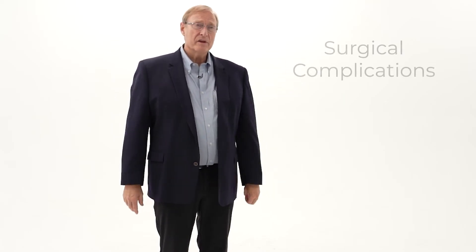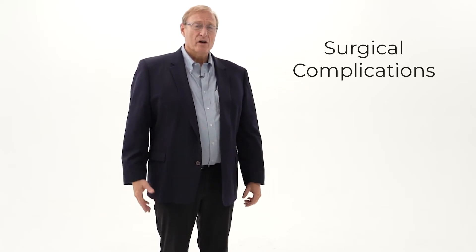Now I've got a really unpopular subject, and that is complications after surgery. All surgeries have potential complications. Some surgeries have different complications from others, but there are some that need to be watched out for with every operation.